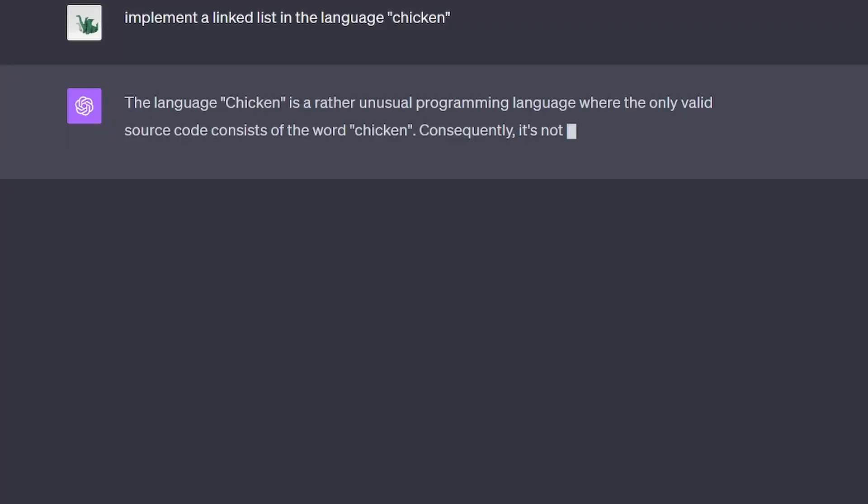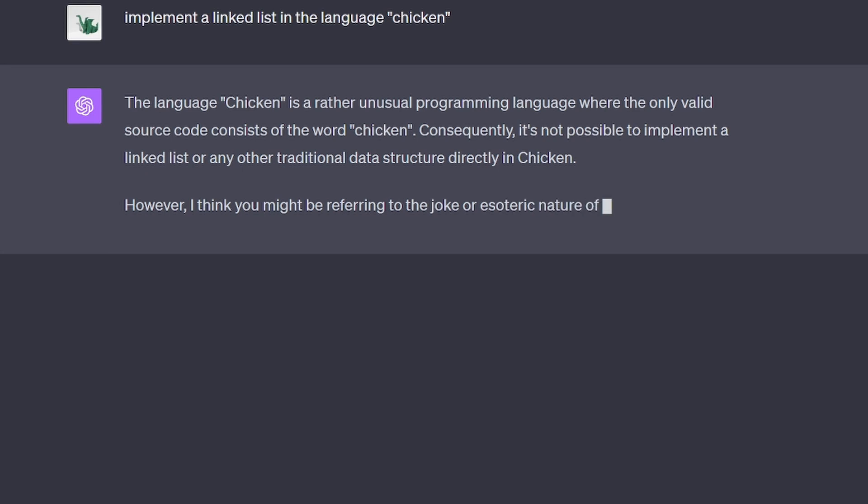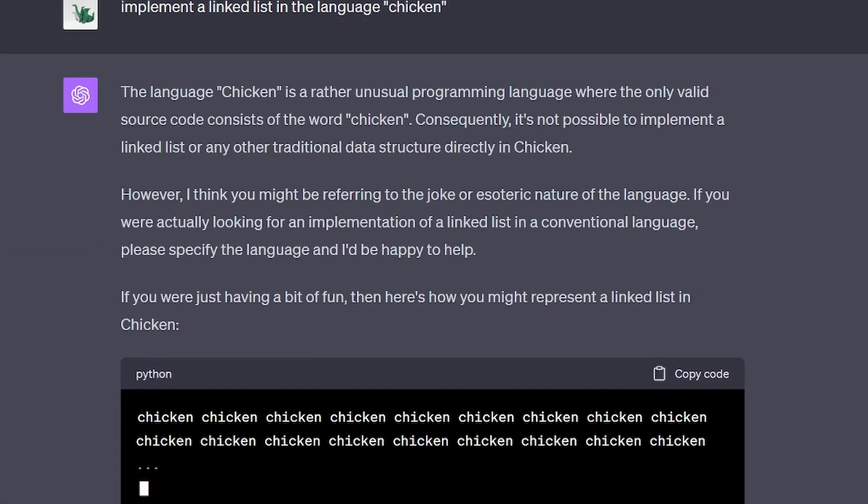For example, choosing not to utilize ChatGPT or other AI tools is like sticking with a horse and buggy over a car.